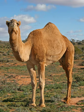The word camel is derived via Latin camelus, in Greek camelos, from Hebrew or Phoenician gamal.